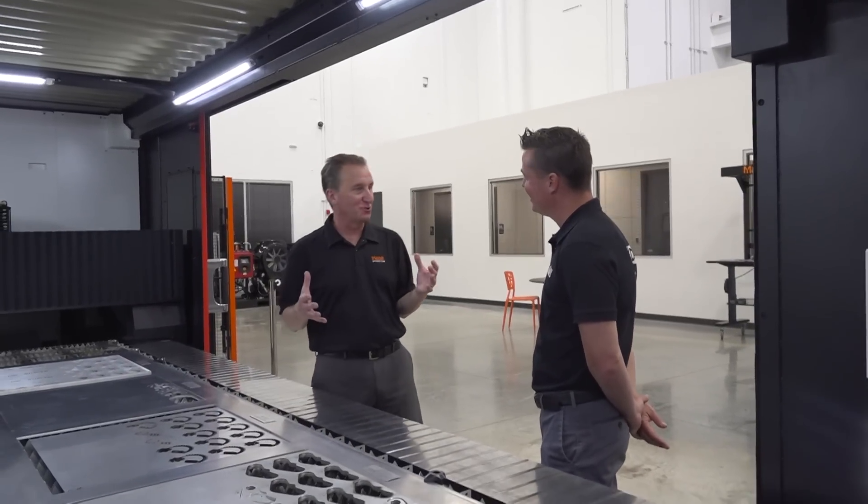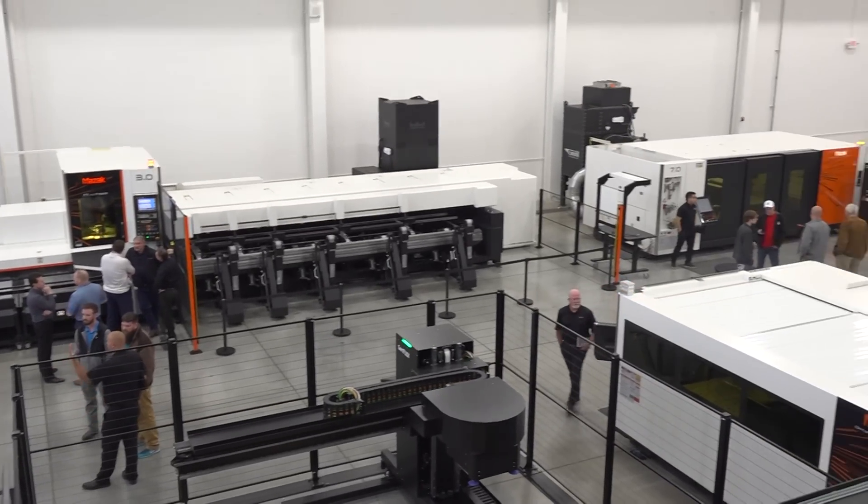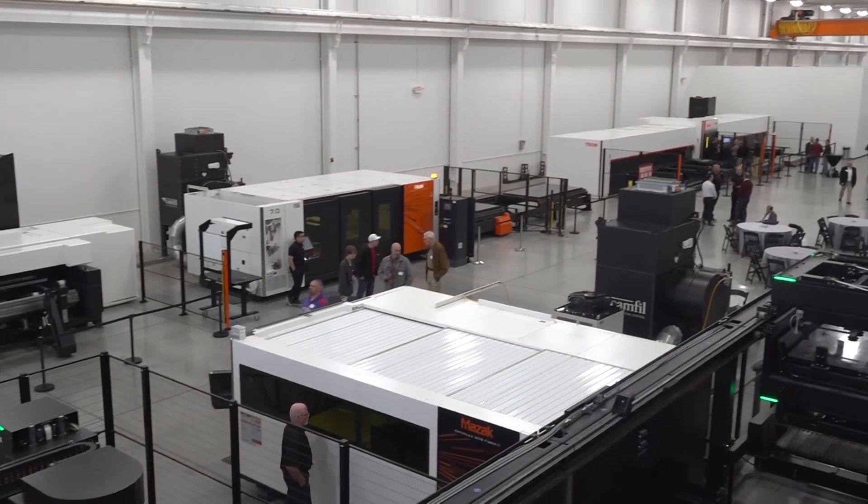I'm Al Bolin, president of Mazak Optonics, and we're based here in Chicago, Illinois. Mazak Optonics is the laser entity of Mazak's global operations. Here in Chicago is our base of technical knowledge on laser technologies for the North American market. In recent years, we've experienced an incredible amount of growth, and our market share has also grown proportionally, so our operations need to support that.